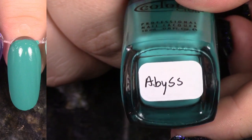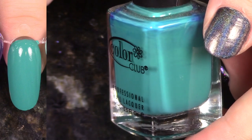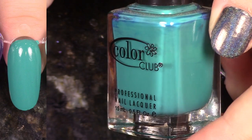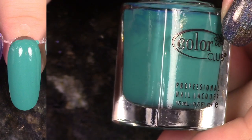This is Abyss from the Kaleidoscope collection, and it's really, really gorgeous. It's on the green side of teal. It's a beautiful two-coat formula. This one looks like it would be a real stainer, but it doesn't stain me, so I'm going to go ahead and hang on to this one as well.